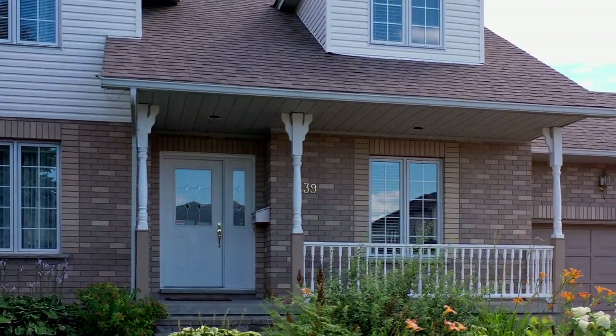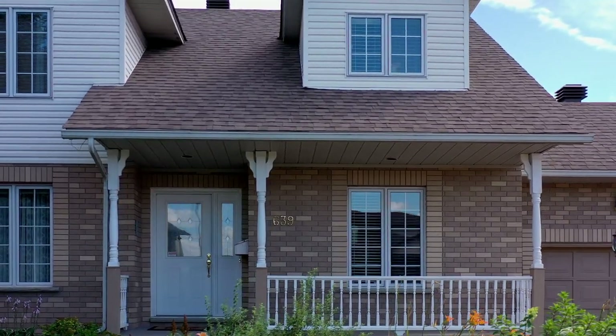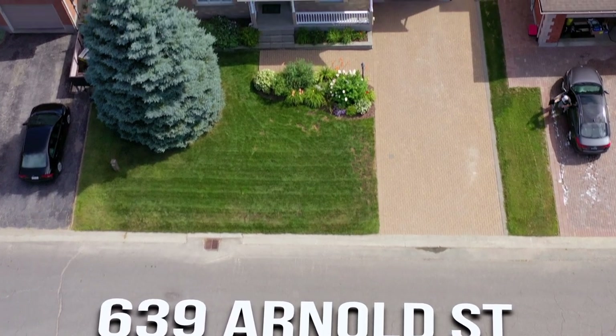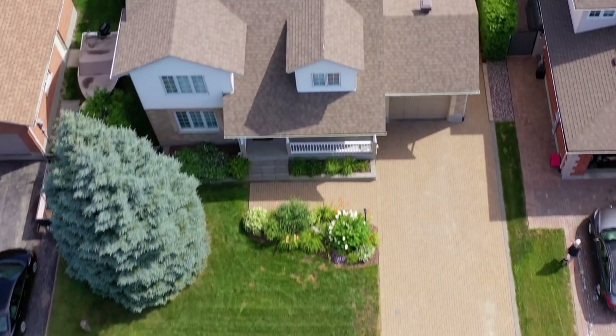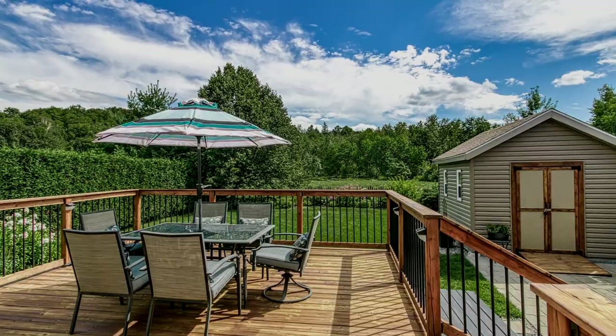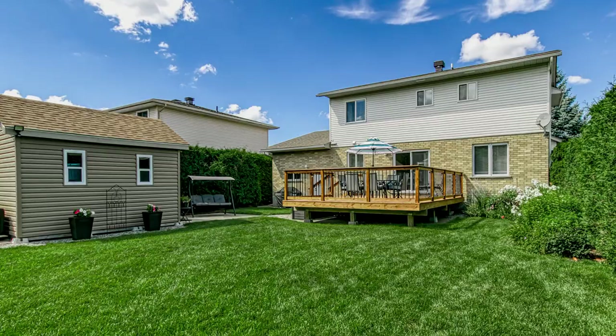A one-of-a-kind executive two-story home completely finished with many extras. Welcome to 639 Arnold Street in Sudbury's premier neighborhood. This spacious, beautiful home offers over 3,000 square feet of finished living area and is only minutes from Laurentian University and the hospital.